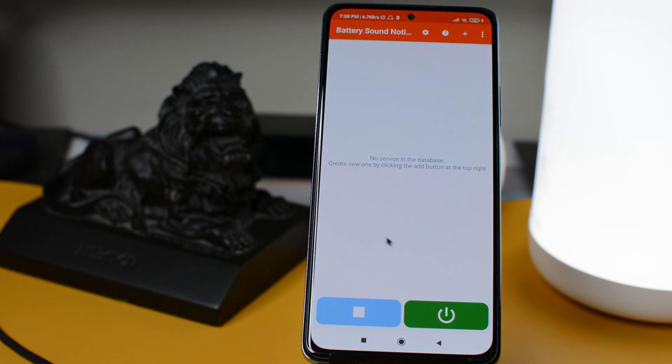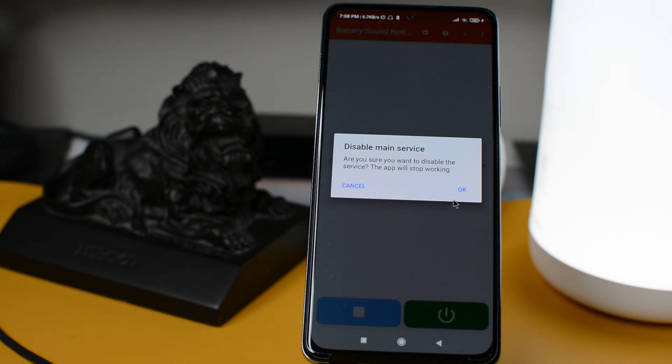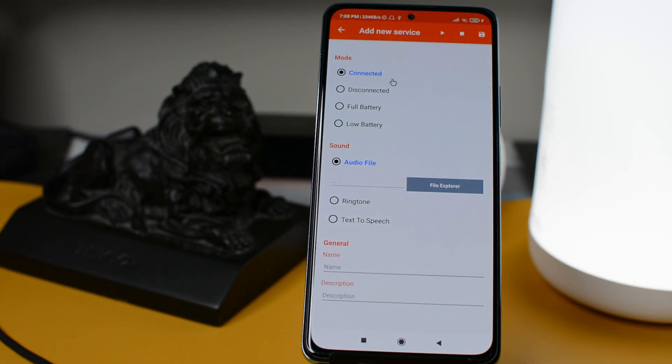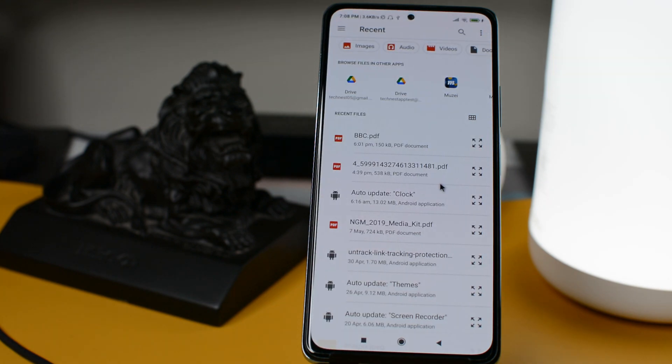The next app in our list is Battery Notification Sound. If you want to play with your battery charging sound, this is one of the best apps for you. It will allow you to set battery notification sounds when you plug in or plug out your phone from charging, when your phone is fully charged, or when you have a low battery.